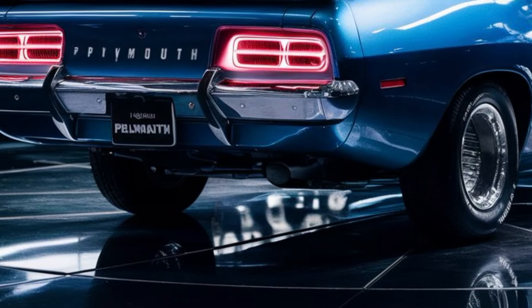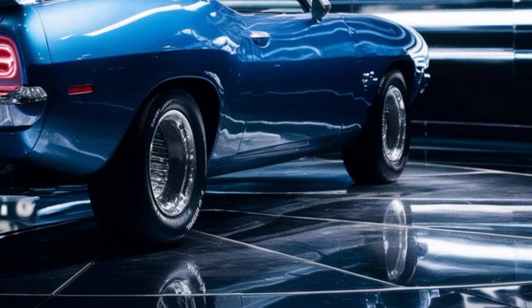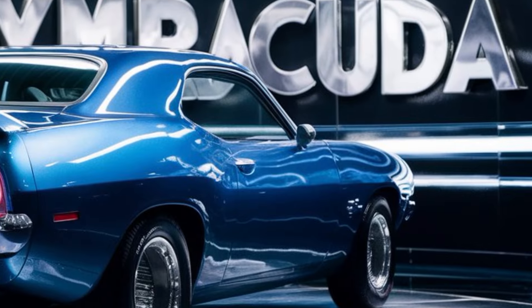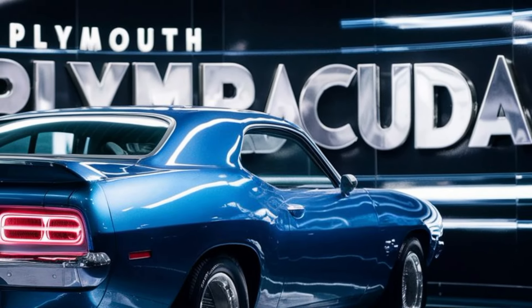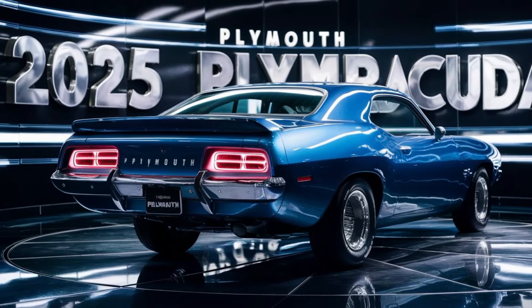In summary, the 2025 Plymouth Barracuda is a masterful blend of classic design and modern technology. It's a car that pays homage to its heritage while looking forward to the future, offering enthusiasts the best of both worlds. Whether you're a fan of the original Barracuda or new to the nameplate, this car is sure to impress. Stay tuned for more reviews and don't forget to like and subscribe for the latest updates on the hottest new cars. Thanks for watching!